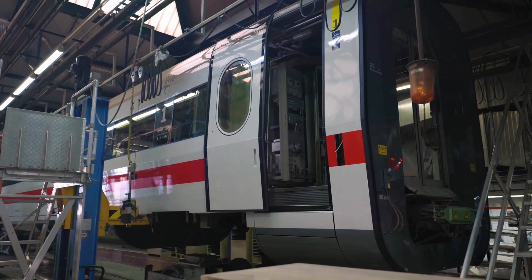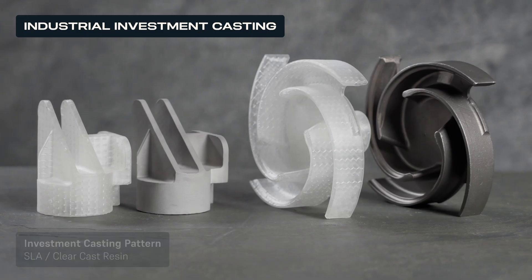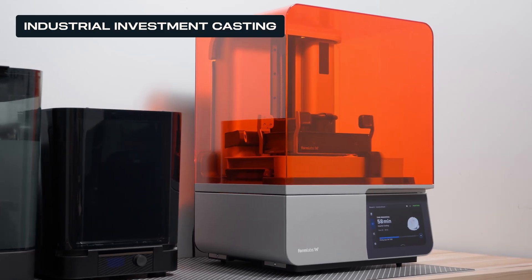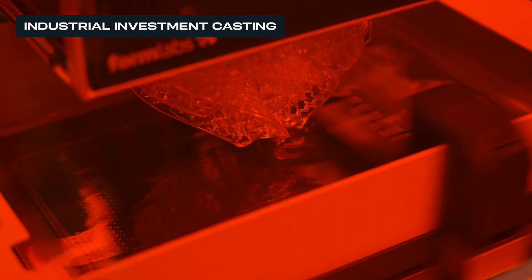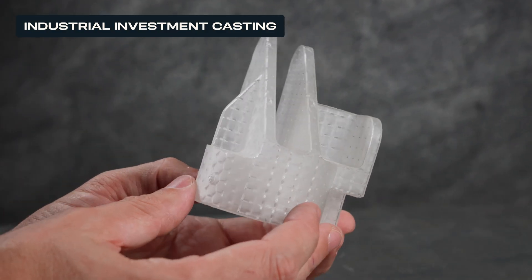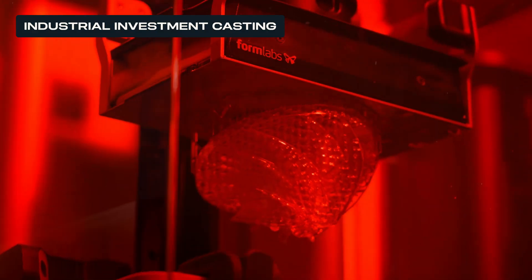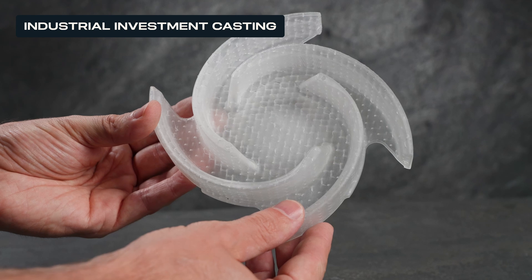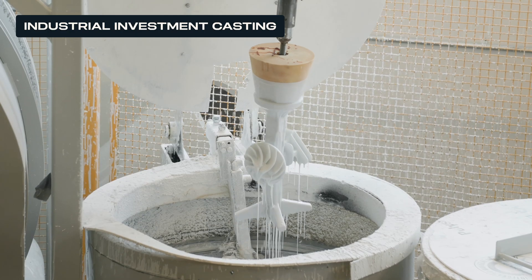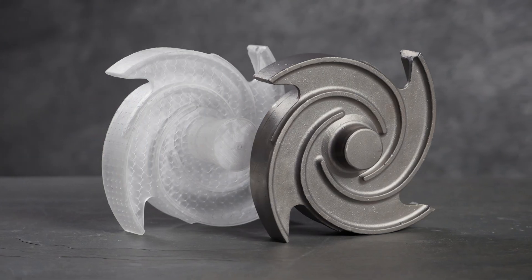Beyond jigs, fixtures, and manufacturing aids, 3D printing can also enable rapid tooling, producing dies, patterns, and molds for casting and forming processes. Formlabs' SLA 3D printers and Clear-Cast resin enable direct production of industrial investment casting patterns in-house. Directly 3D printing patterns eliminates the wax molding step and enables a faster workflow so you can have a pattern in hand within 24 hours. Clear-Cast resin is designed for investment casting and has an extremely low thermal expansion, low ash content, and no trace of heavy metal.